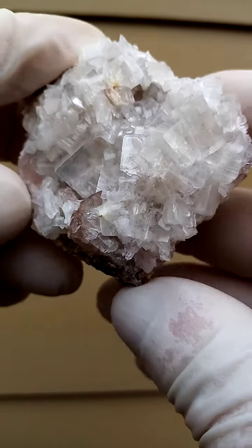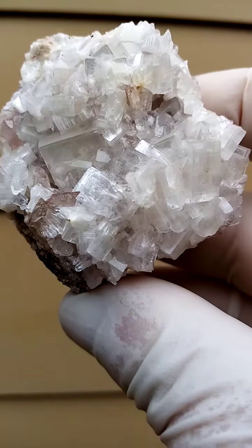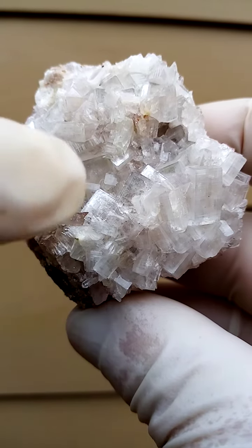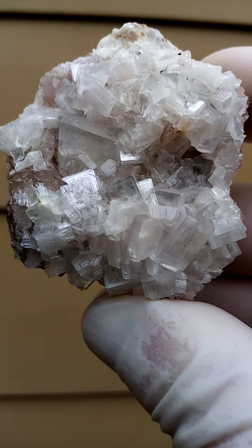The famous apophyllites from the Pune mines in India usually have apophyllite crystals with a termination on both ends, as you see here. These, from the Channing II mine, are different in that regard.